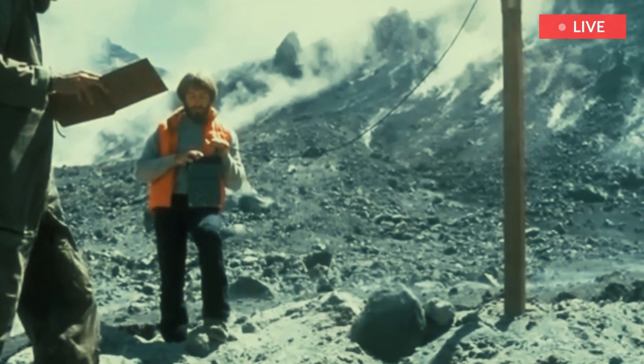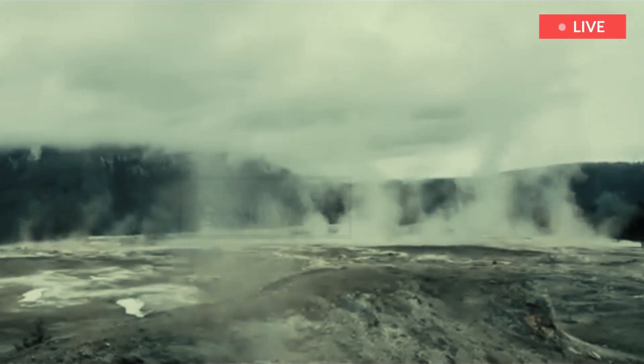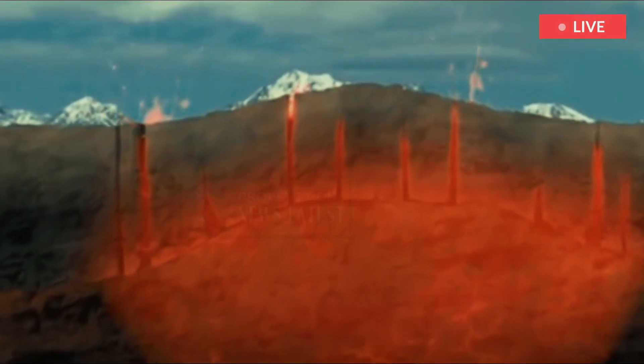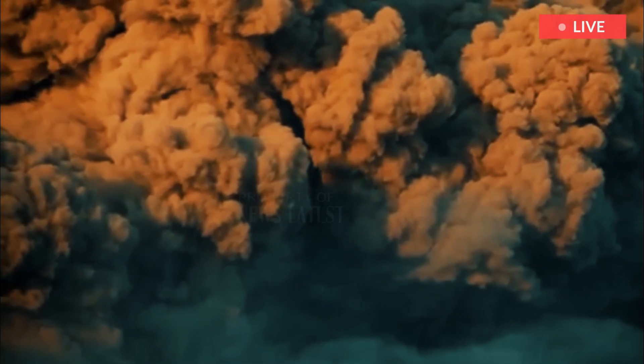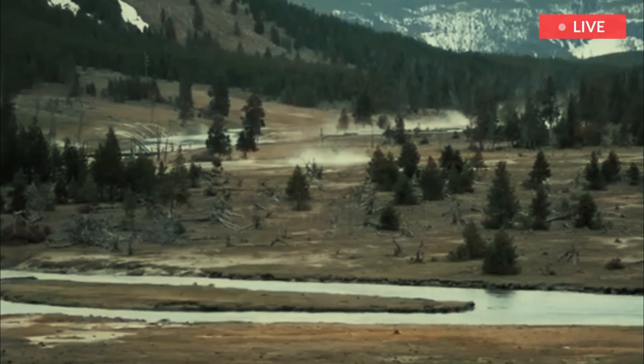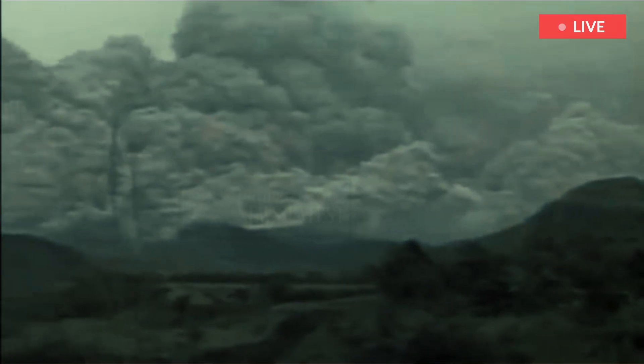Bennington added that her team learned that the percentage of magma stored in the reservoirs was actually quite low. This means that none of the reservoirs are capable of producing an eruption anytime soon. Their research suggests the northeast region of Yellowstone wouldn't expect to erupt again for hundreds of thousands of years.